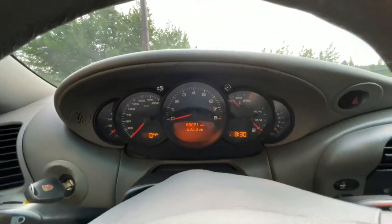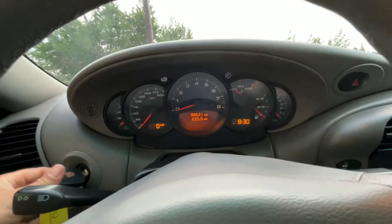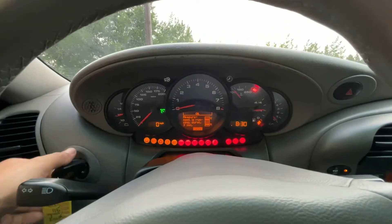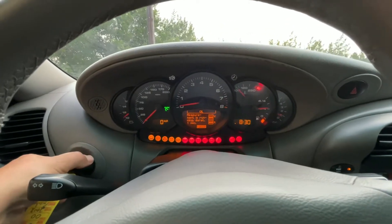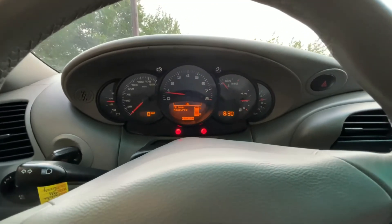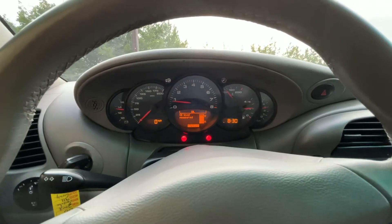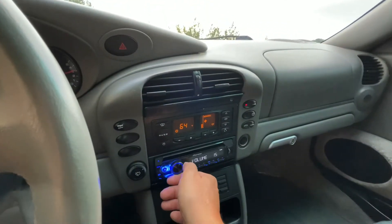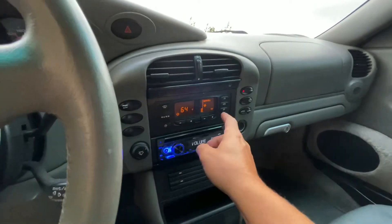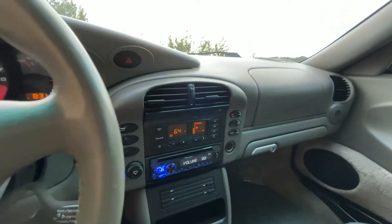We have 88,600 miles on the clock. All the warning lights properly light up before starting the engine. It's got a good working radio, and the AC blows nice and cold.